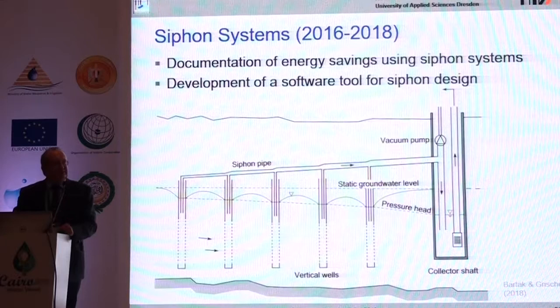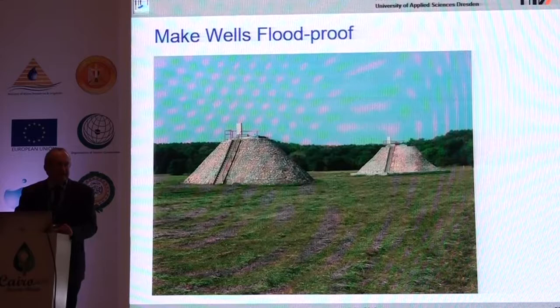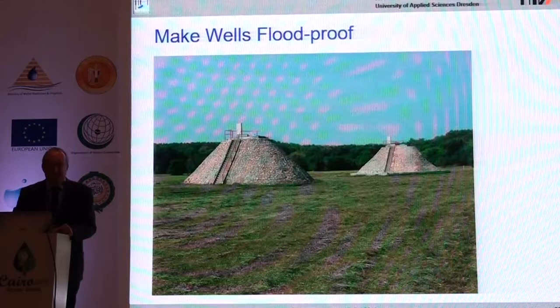The last suggestion is to consider an old system type — the siphon system — which saves up to 50% of energy by connecting all wells to a collector well rather than installing a separate pump in each well. There could be a demonstration project for such a siphon system on one site in Upper Egypt in the future. You should also make your wells flood-proof by placing them at a higher elevation. At the Nile you don't need as much elevation as shown here, but you should think about running the wells even during a flood.